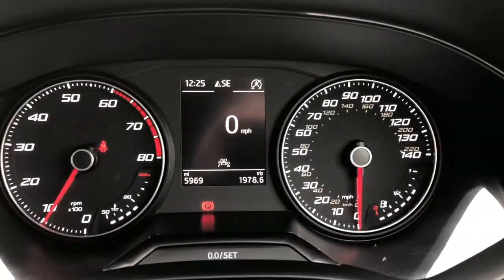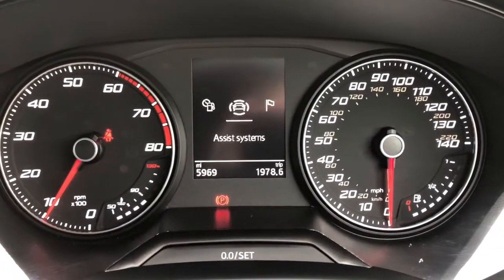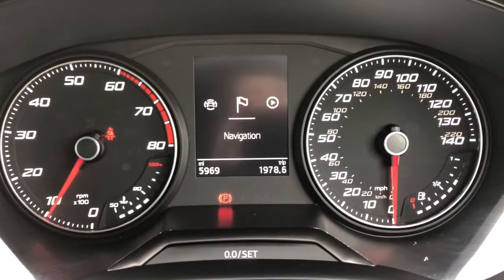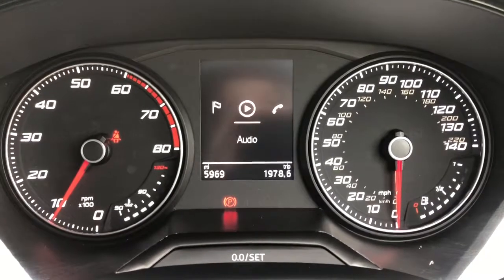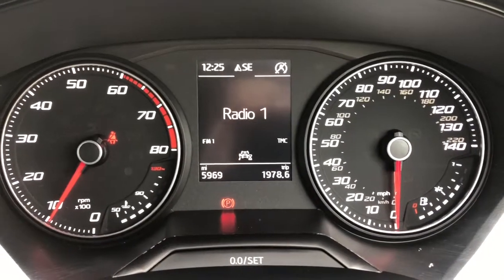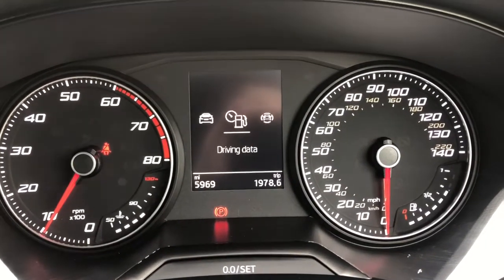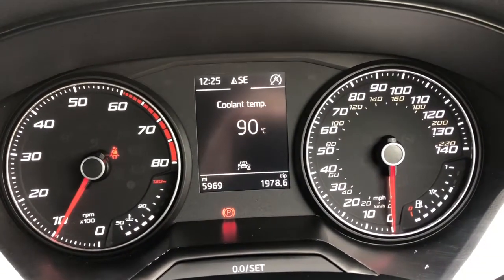Here we have the dashboard display — a nice, easy-to-view setup where the centre section is partly digital. You can adjust the display using the multi-functional steering wheel and controls, making the driver's life a little easier and safer on the road when adjusting the radio or the volume.